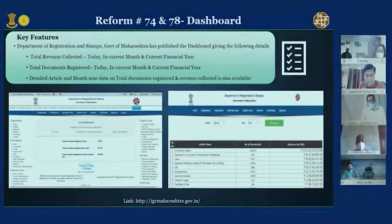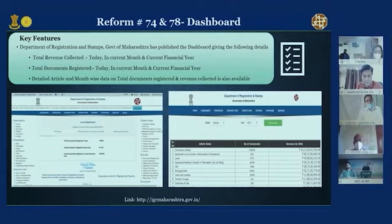This is Reform 71, now it is 74 and 78. This is about a dashboard — we should have a dashboard where whatever we claim to have done, the relevant data is made available for the public to view. Suppose you claim people can complete their property purchase within 30 days — you should be able to show it on your website: how many people finished within 30 days and how many took longer due to disputes. Once your backend is computerized — whether ROR or registration — total revenue collected and total documents registered are very easy to publish.